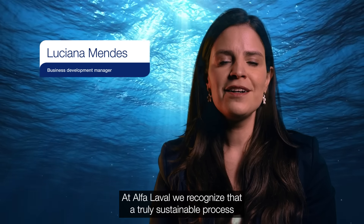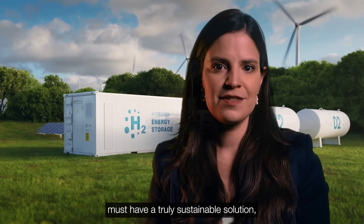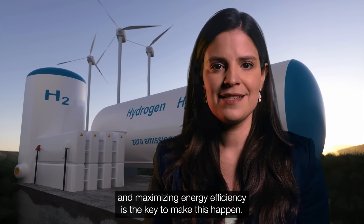Hi, I'm Luciana Mendes. At Alfa Laval, we recognize that a truly sustainable process must have a truly sustainable solution. And maximizing energy efficiency is key to make this happen.